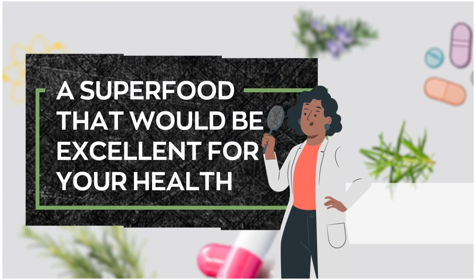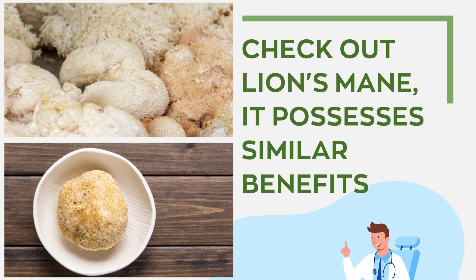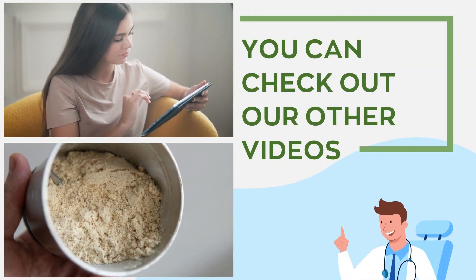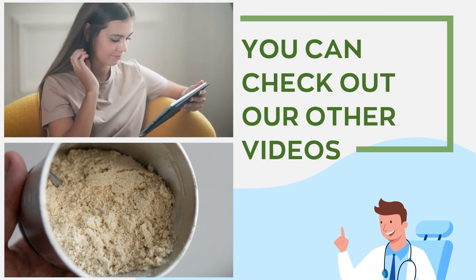Allow us to recommend a powerful superfood that would be excellent for your all-around health. You need to check out Lion's Mane. It possesses similar health benefits to rosemary and much more. Don't know what Lion's Mane is? You can check out our other videos, and a link to view the product will be posted in the video description below.